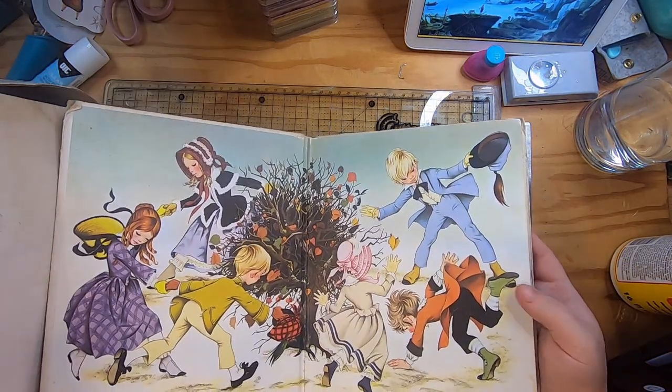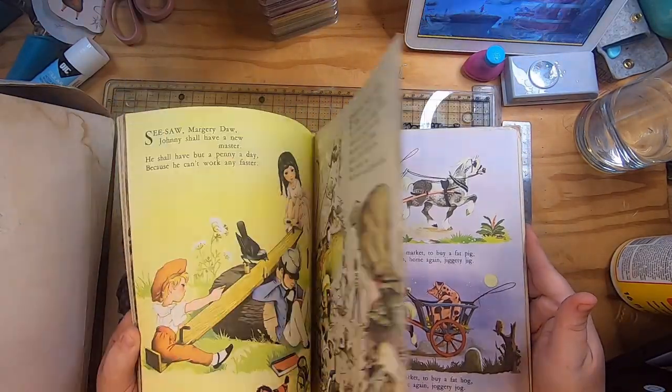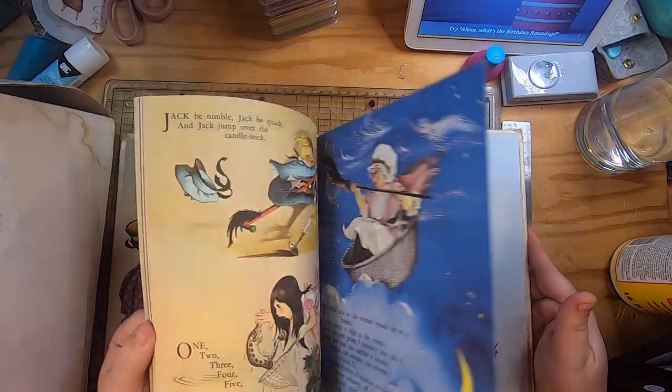And then I found this gift book of nursery rhymes — I got it for the illustrations. They're really neat, some of them nicer than others, but lots of really nice illustrations.